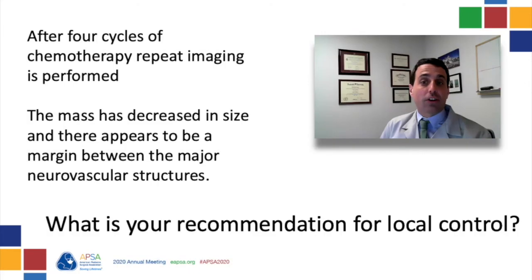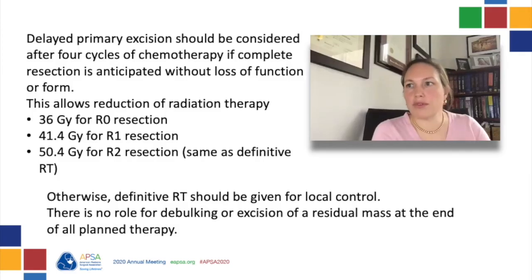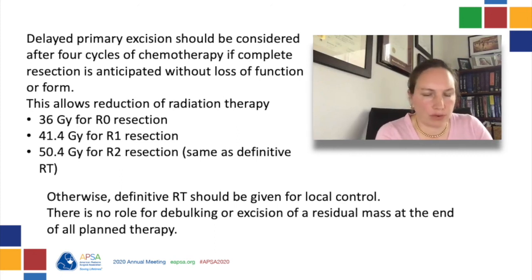The patient undergoes four cycles of chemotherapy and then repeat imaging is performed. They find that the mass has decreased in size, and there now appears to be a margin between the major neurovascular structures. What is your recommendation at this point for local control? If it appears that complete resection is possible without compromising function or resulting in significant anatomic distortion, a delayed primary excision can be performed.